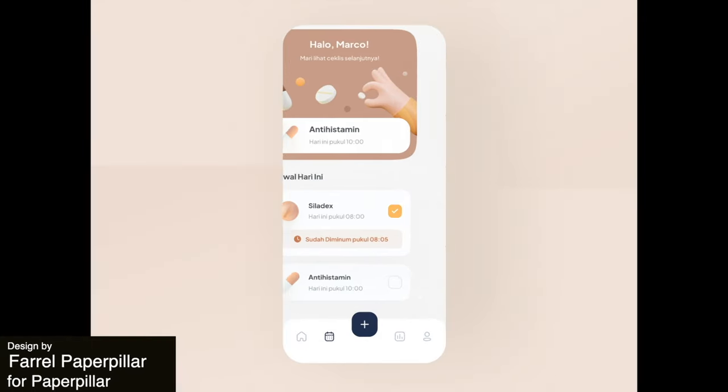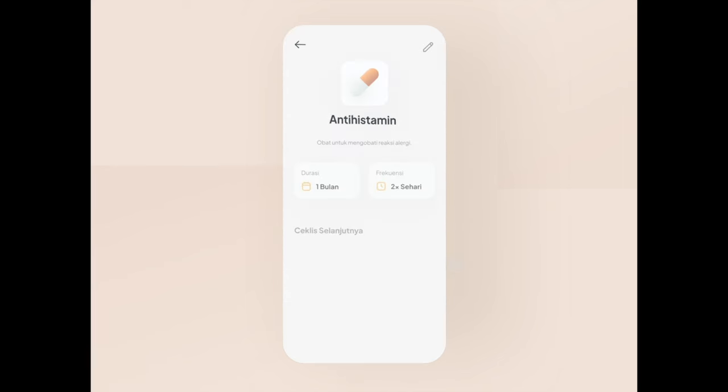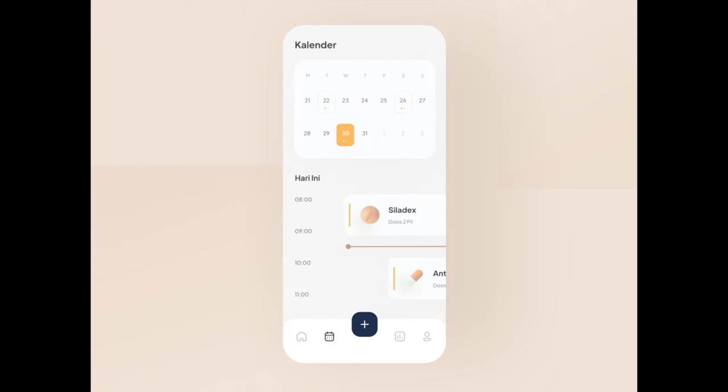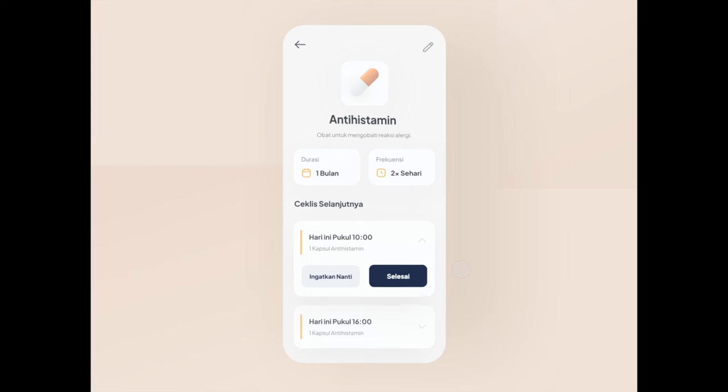Next up we have this user-focused design for an application to remind users to take their medication. The animation effectively communicates the purpose with all of these visual representations, and it just goes to show how important UX design is in the healthcare industry.